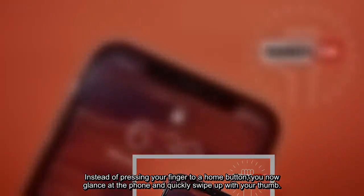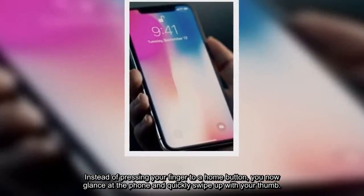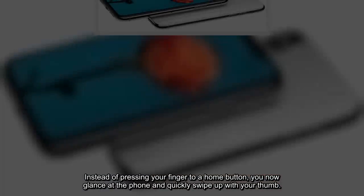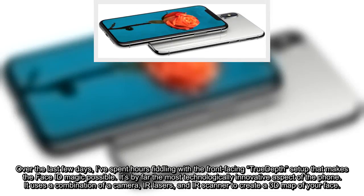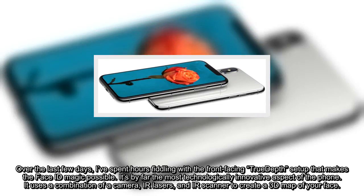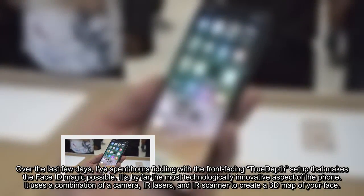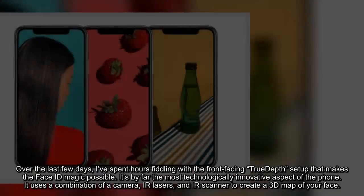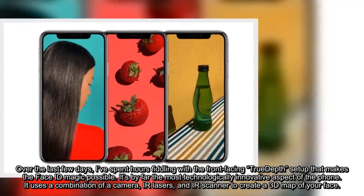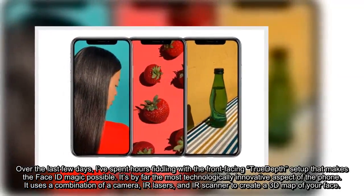Instead of pressing your finger to a home button, you now glance at the phone and quickly swipe up with your thumb. Over the last few days, I've spent hours fiddling with the front-facing TrueDepth setup that makes the Face ID magic possible. It's by far the most technologically innovative aspect of the phone. It uses a combination of a camera, IR lasers, and an IR scanner to create a 3D map of your face.